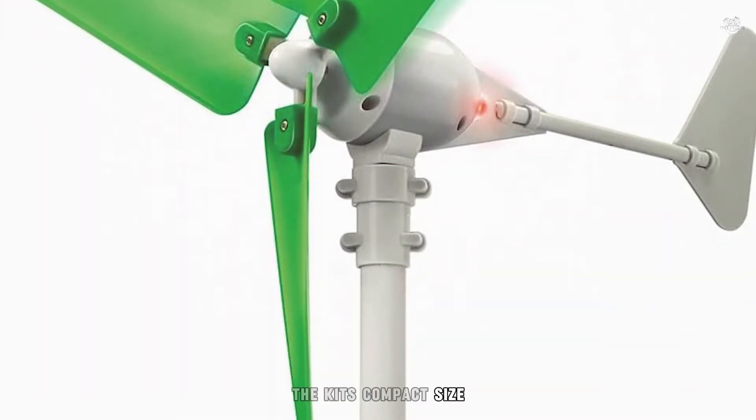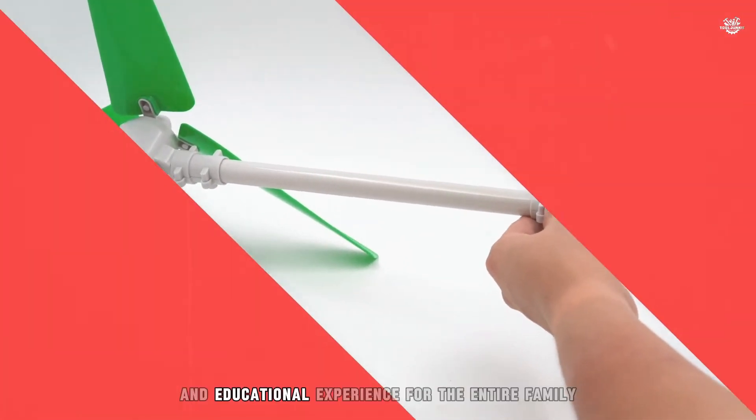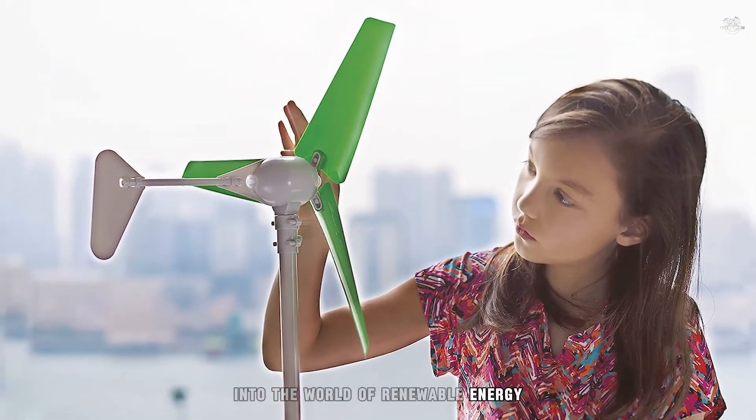The kit's compact size makes it suitable for indoor and outdoor experiments, offering a fun and educational experience for the entire family. It's an affordable option for those looking to dip their toes into the world of renewable energy.